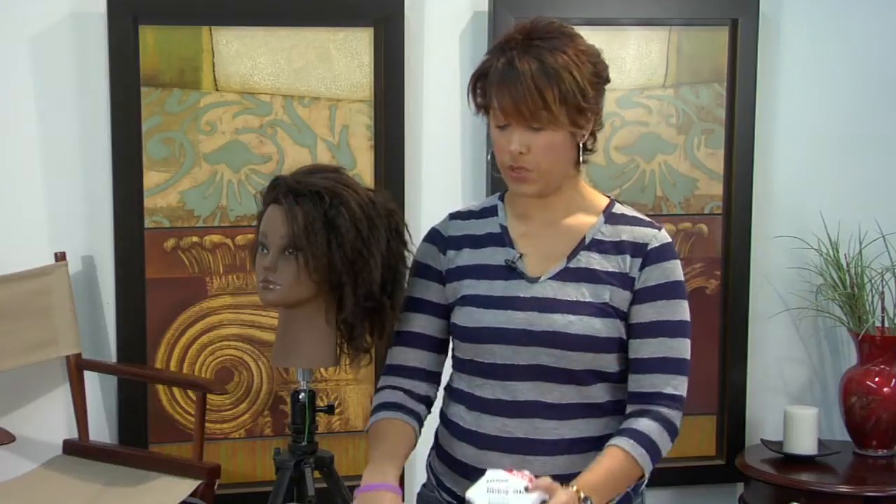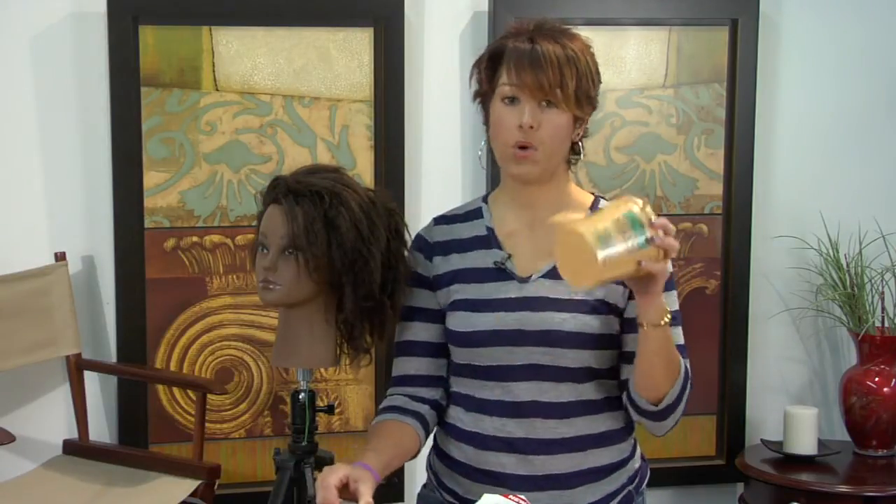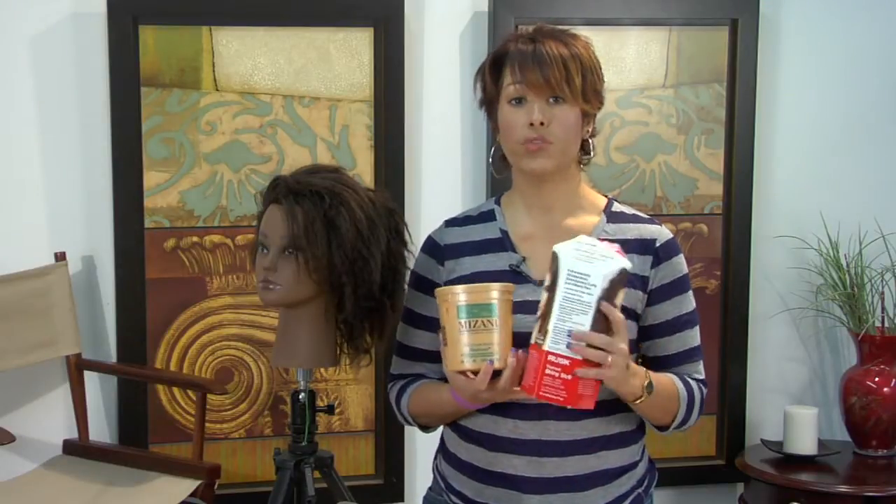We've got ammonium thioglycolate based products and we also have sodium and guanidine based products. Now these two products cannot mix, so if you use one you can't then use the other.